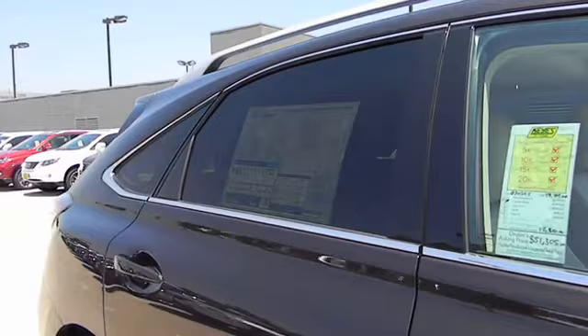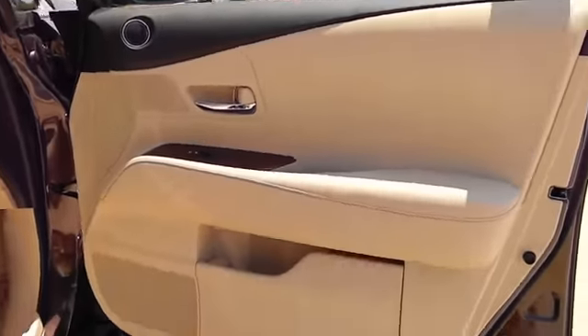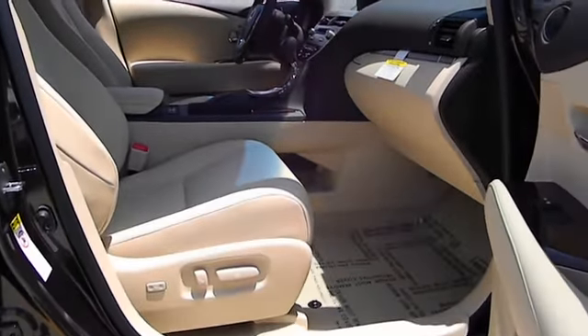the RX350 continues to offer the best combination of powerful performance and interior luxury in its class, and is priced below $50,000. This vehicle has less than 100 miles.